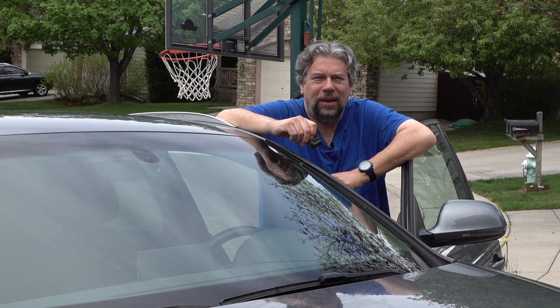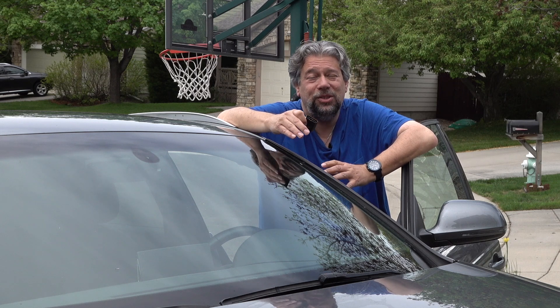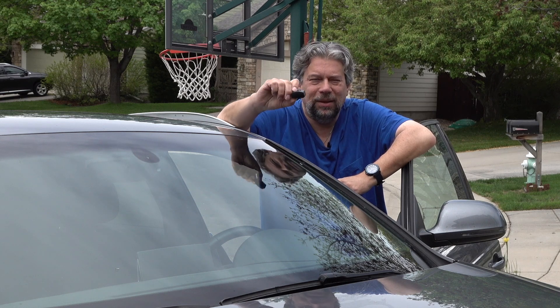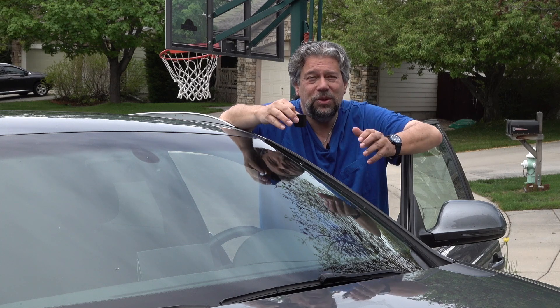I decided I'd plug it in. These devices plug into the OBDII port, and every car built since January 1st, 1996 will have one, though it might not be easy to find. You plug it in, the little lights go on, you pair it with your phone, and then as you drive around, it gives you data.